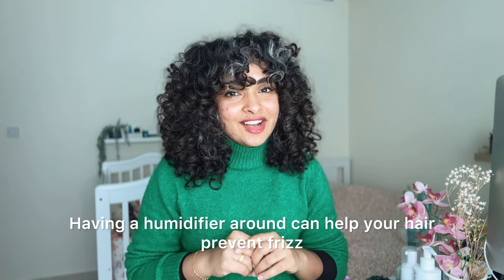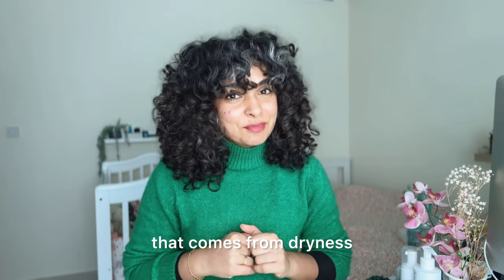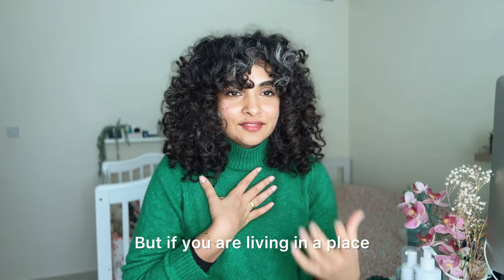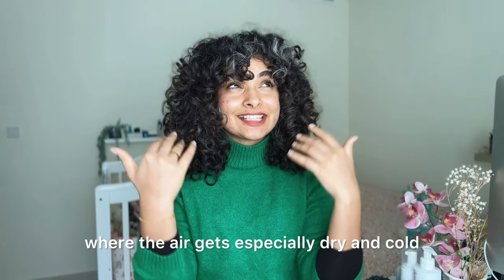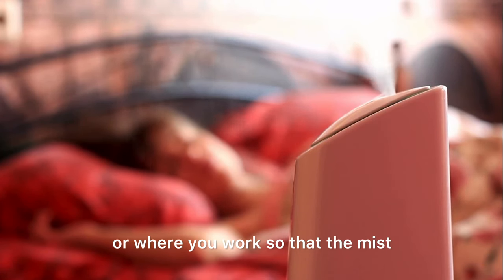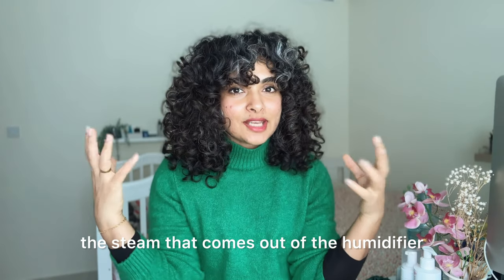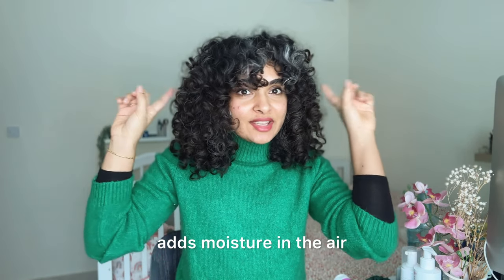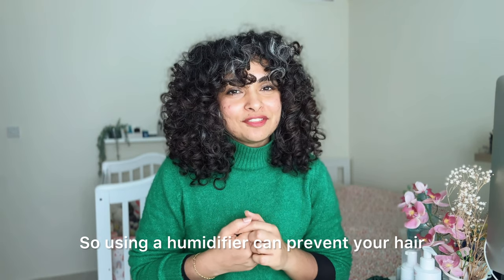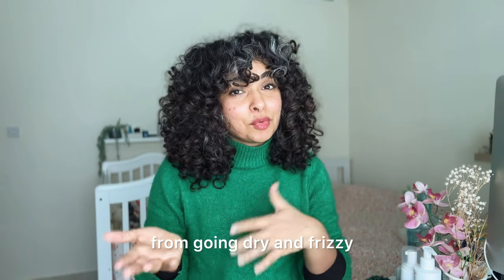Having a humidifier around can help prevent frizz that comes from dryness. If you're living in a place where the air gets especially dry and cold, set up a humidifier where you sleep or work. The water vapor and steam it releases adds moisture to the air, so your hair can absorb it and stay moisturized longer. Using a humidifier can prevent your hair from going dry and frizzy.